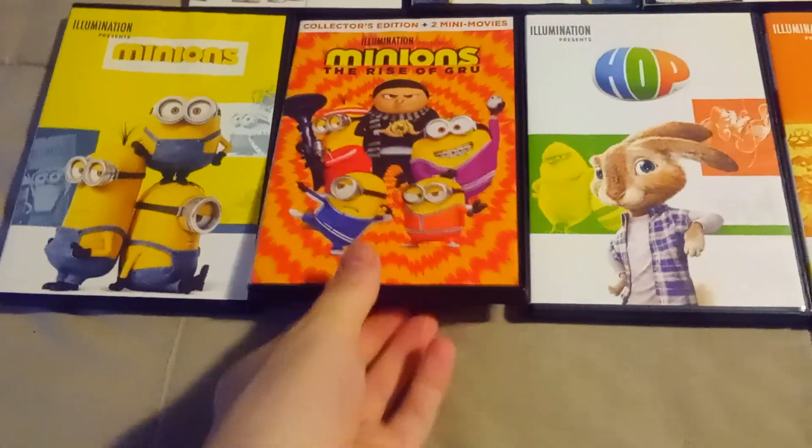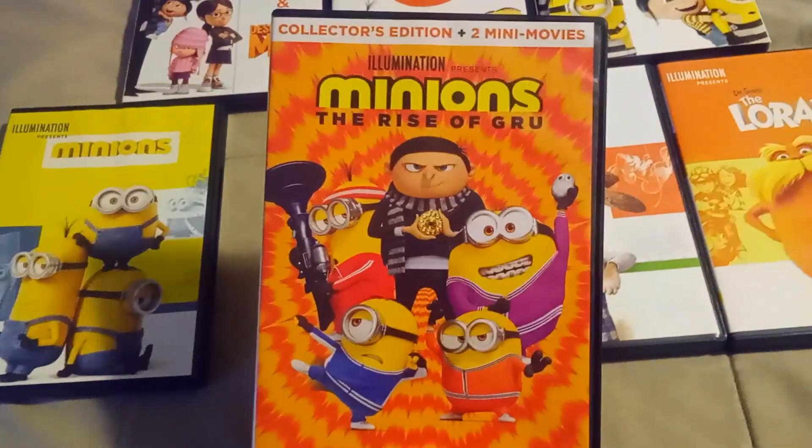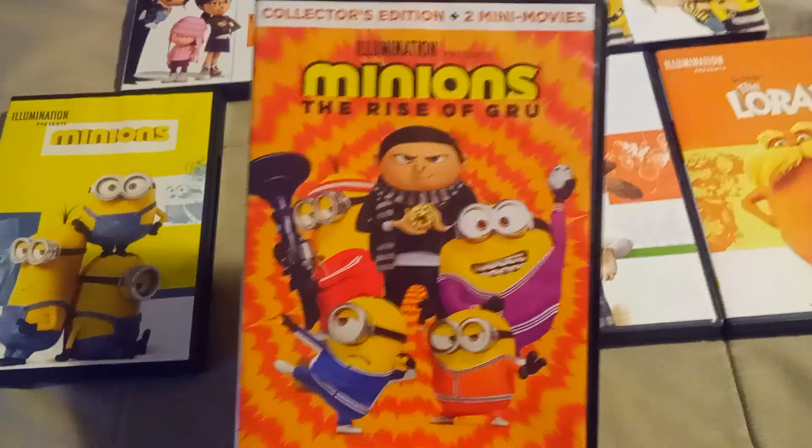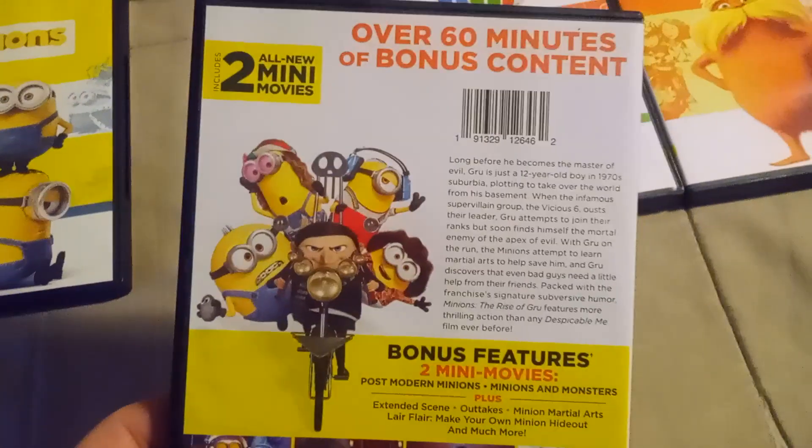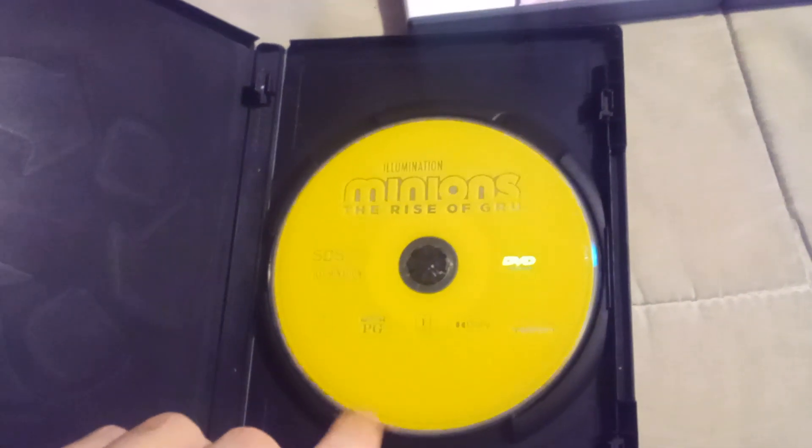And next is its hit sequel, Minions: The Rise of Gru, the Collector's Edition. With a new minion named Otto. And the disc is also yellow like the first Minions movie.